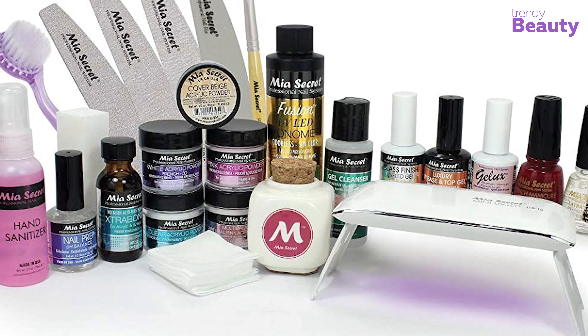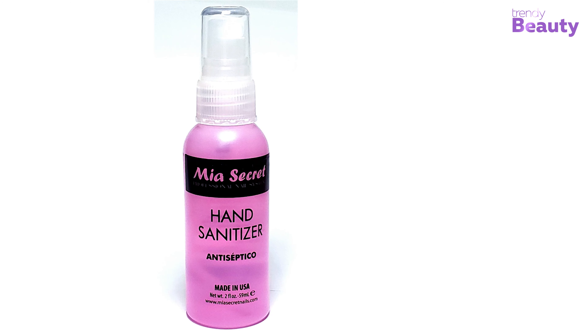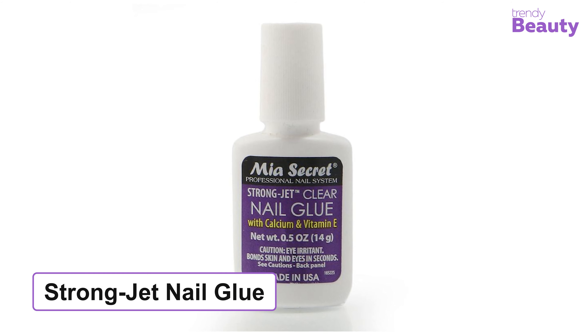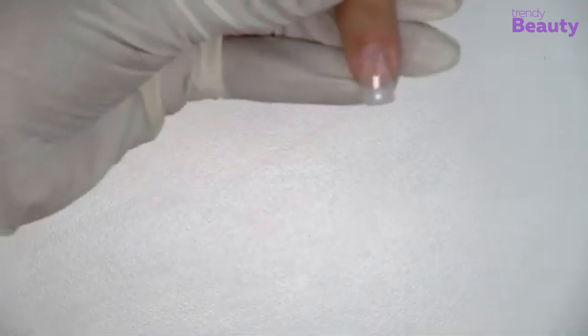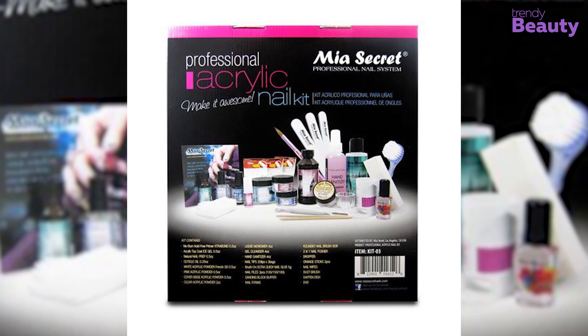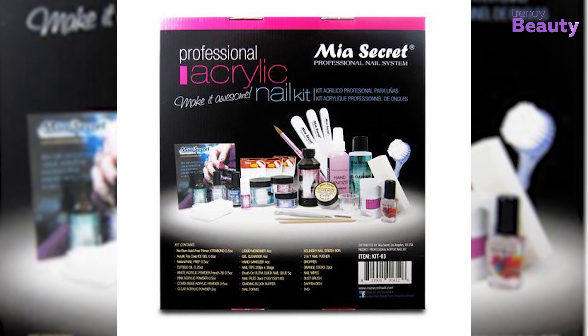It also includes liquid monomer, hand sanitizer, 20 nail tips with strong jet-clear nail glue so you can easily get longer nails. You can shape them with the nail files, and the set also has a sanding block, buffer, nail forms, and all items included as pictured.